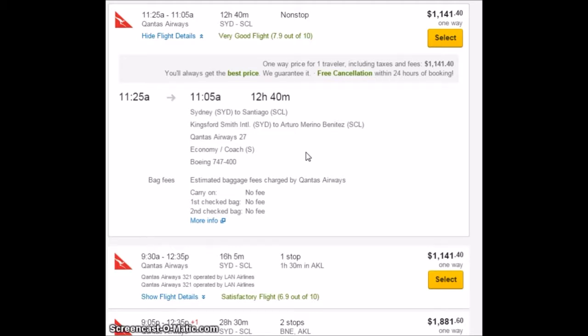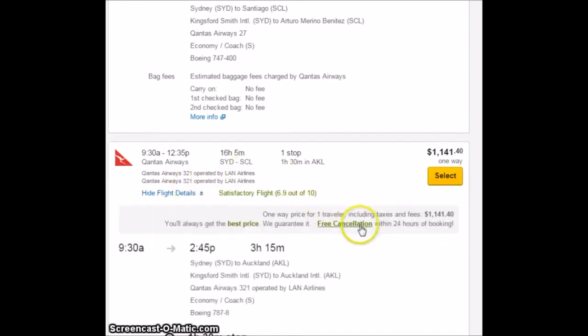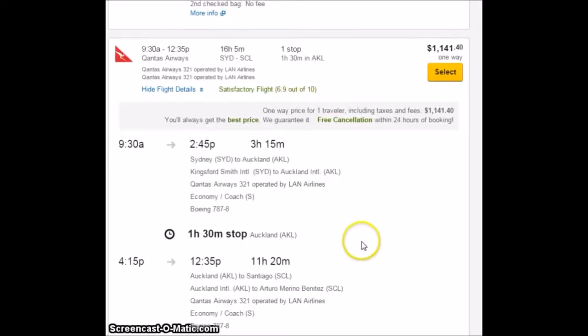So that one is fake, and every single other one of these ones is fake also. Because all these flights eventually take off from Auckland and go to Santiago, and that we've already shown is a fake flight.